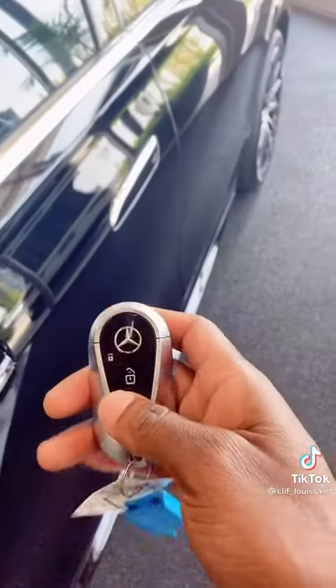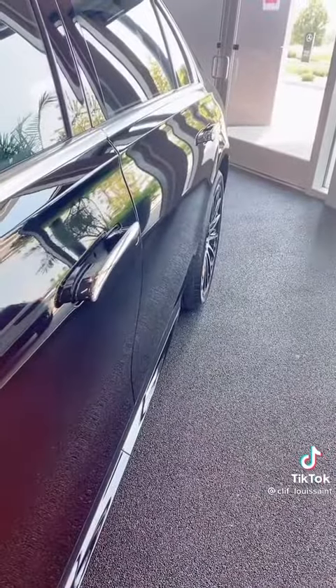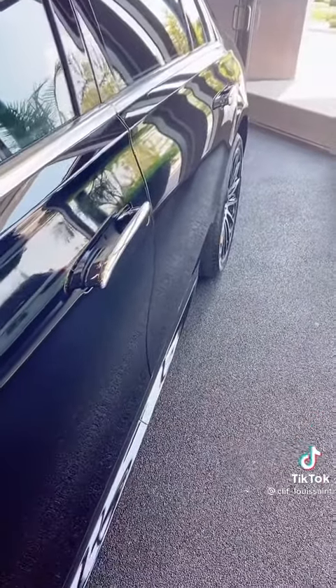Clifford here with another video. Our 2022 new S-Classes have actually arrived, so I'm pretty excited to show you guys what it looks like. First off, check out the keys — that's cool.